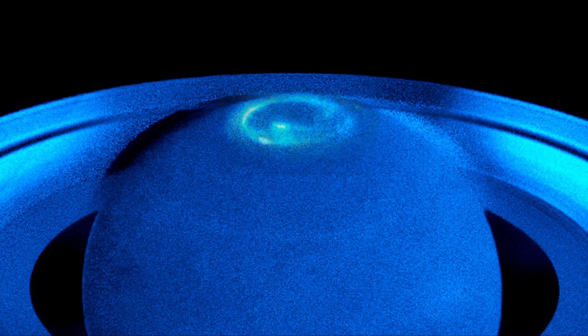The observations were taken in ultraviolet light, and the resulting images from the excited hydrogen atoms provide us with the most comprehensive picture so far of Saturn's northern aurora.